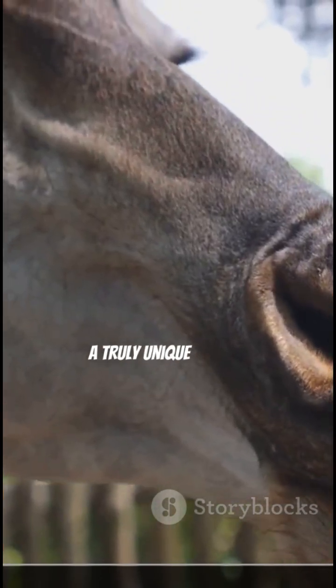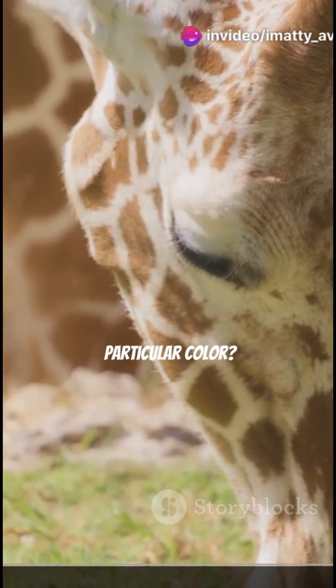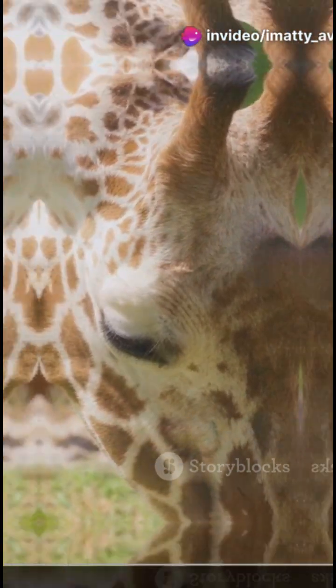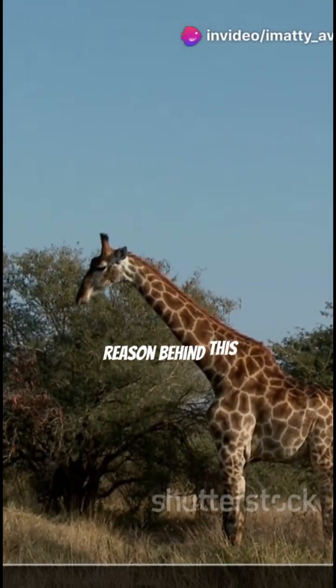A truly unique feature. But why is it that particular color? What evolutionary advantage does this unusual hue provide? Let's find out the reason behind this amazing adaptation.